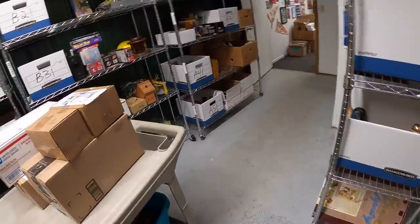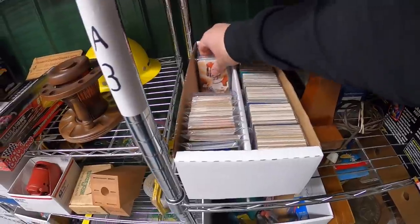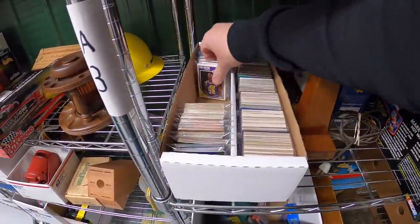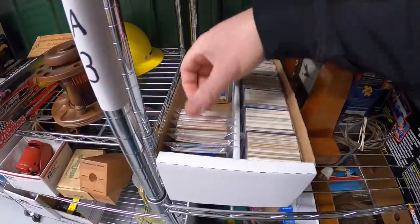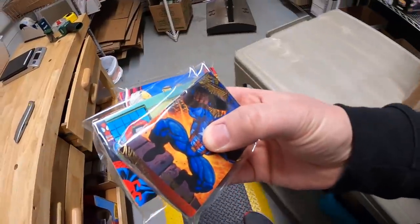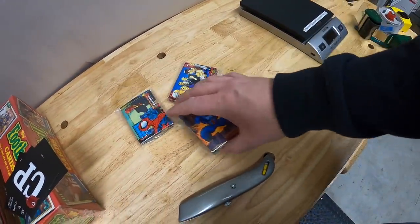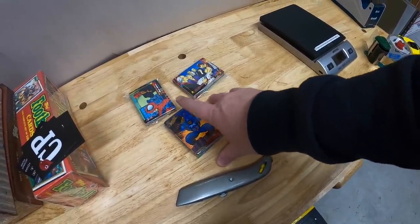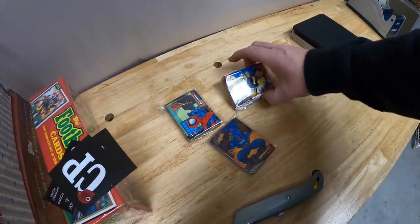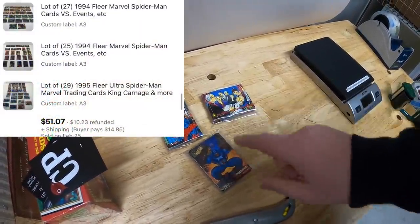Last thing we're shipping out is three different auction lots. They're all right here in A3. These are Marvel cards — a lot of Spider-Man cards. I got these at that antique mall flea market a couple weeks ago. I paid $4 for the bag and decided to do three different auctions because there were different years and things. I started each auction at $1. Same buyer got all three for $51.07 plus shipping. A viewer named Rob got those cards. Rob, thank you so much for the business, it means a lot.